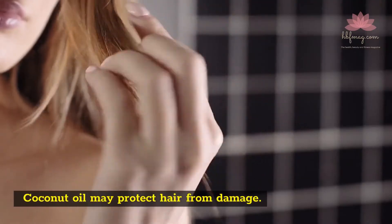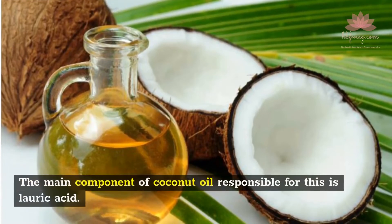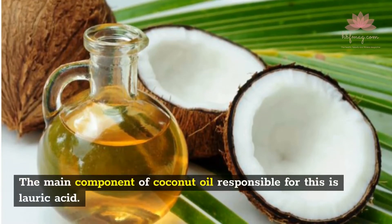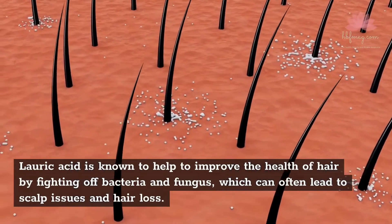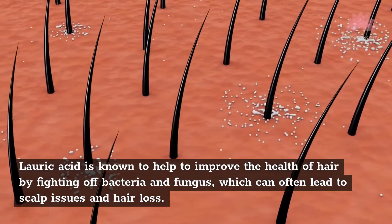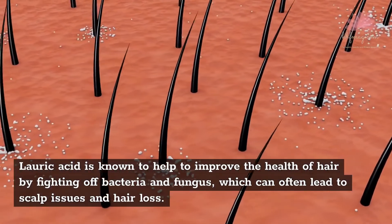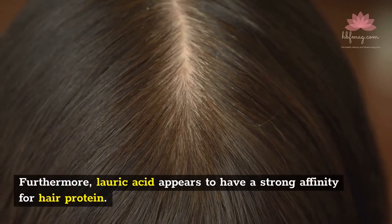Coconut oil may protect hair from damage. The main component of coconut oil responsible for this is lauric acid. Lauric acid is known to help improve the health of hair by fighting off bacteria and fungus, which can often lead to scalp issues and hair loss. Furthermore, lauric acid appears to have a strong affinity for hair protein.